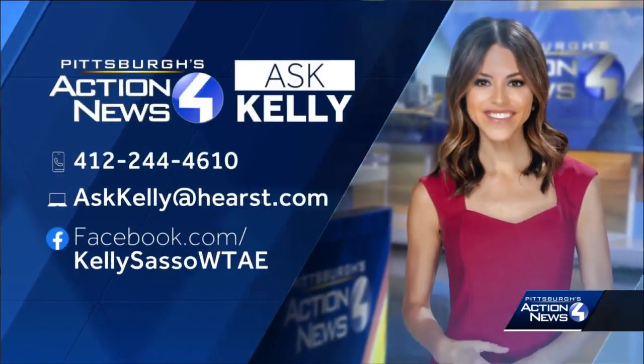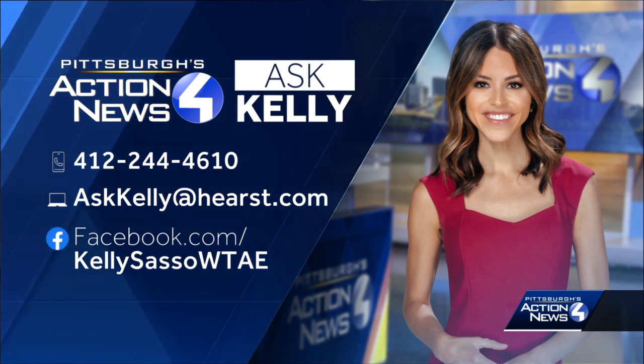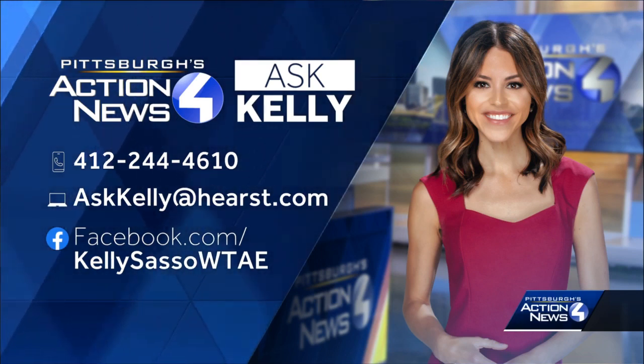If there's a question I can get answered for you, let me know. You can leave me a voice message at 412-244-4610, or you can jump straight in and send me a video message. You can share that with me in a Facebook message or by emailing askkellyathurst.com.